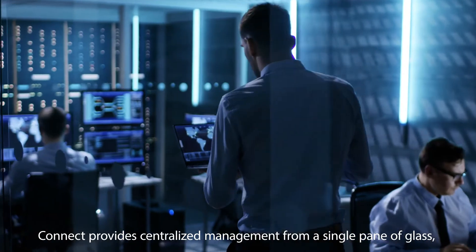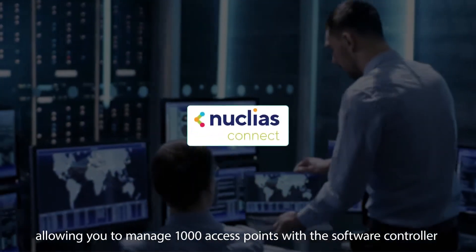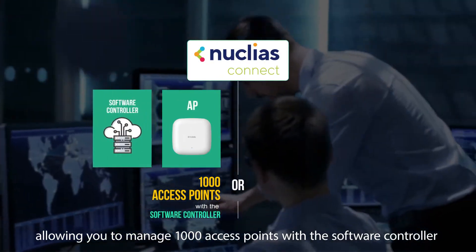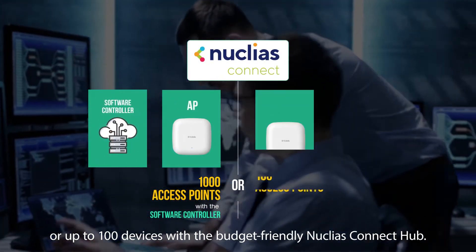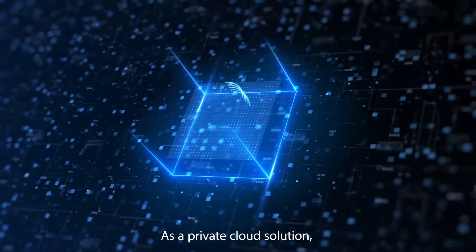Connect provides centralized management from a single pane of glass, allowing you to manage 1,000 access points with the software controller or up to 100 devices with the budget-friendly Nucleus Connect Hub.